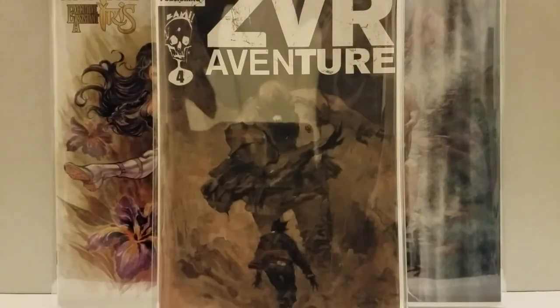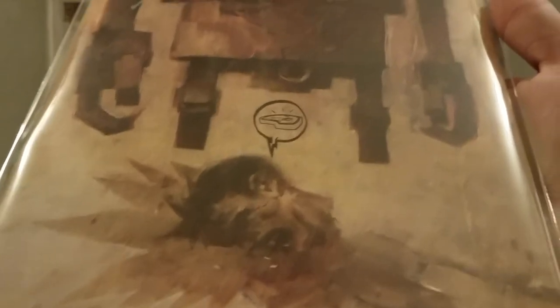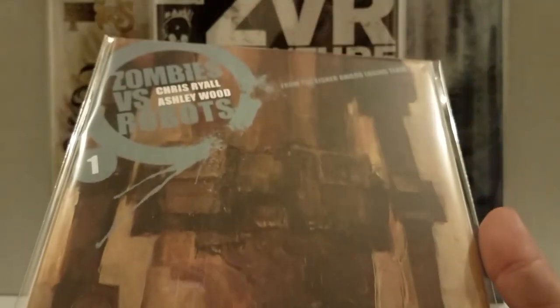Ever since I heard about Zombies vs. Robots I've been after this one. There are signed ones out there for like $250 or $230, signed by Chris Ryall and Ashley Wood. But this is the retailer incentive variant for Zombies vs. Robots Number One — the original series. Right there: Retailer Incentive Cover. There were a few out there for $120 up to $250. I waited and didn't pay nearly that. Freaking amazing painted art from Ashley Wood.